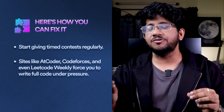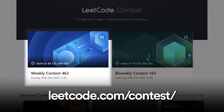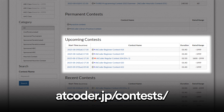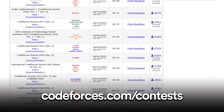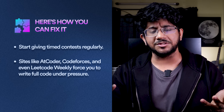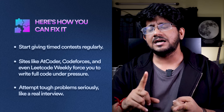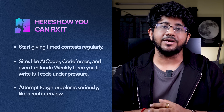How do you fix it? Number one: start giving timed contests — that's the biggest advice you can take. No matter what kind of DSA practice you're doing, please give at least LeetCode Weekly every week. There's a LeetCode Weekly contest on Saturdays, and an AtCoder Beginner Contest that also happens on Saturdays. Give at least these contests on weekends — you don't have an excuse that you were busy on weekdays. They will help you enhance your problem-solving skills in a time-simulated manner.